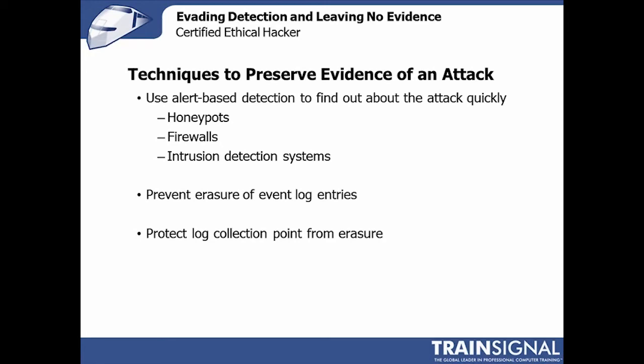Protecting the log collection point is also critical. If an administrator is using log collection as a security evidence collection system, you want to consider protecting the log collection point — ensuring that only a very small set of very authorized users can clear that log, and they can only do so when the evidence is actually collected and protected for long term.